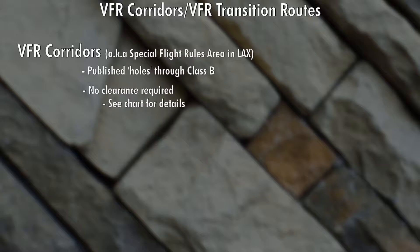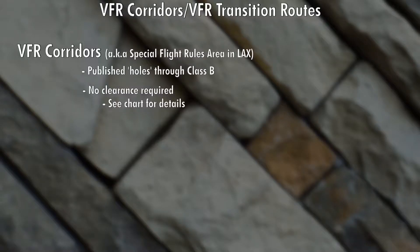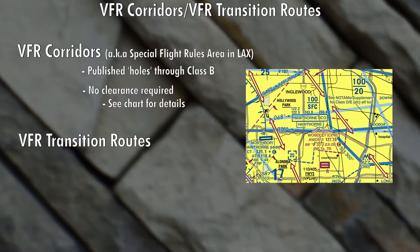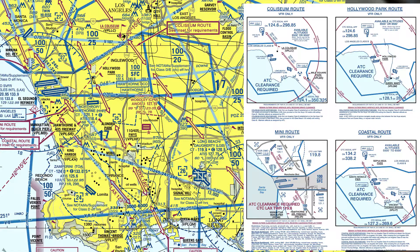VFR corridors do have special requirements — here's one from LAX as an example. The FAA also established transition routes, which are a lot more popular. They're the double-sided arrows you'll see on the chart and they allow you to fly through Class Bravo airspace, but you do need a clearance and you do have to communicate with air traffic control. Here's the LA area with all the preferred routes. If you're planning to fly in Class Bravo airspace, I would highly encourage you to study these things thoroughly, because you need to know all this stuff specific to the Class Bravo airspace you're in — it's very congested and busy.